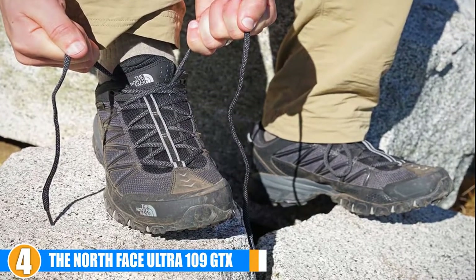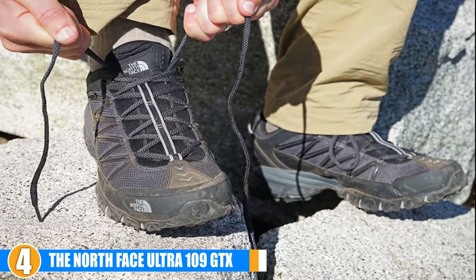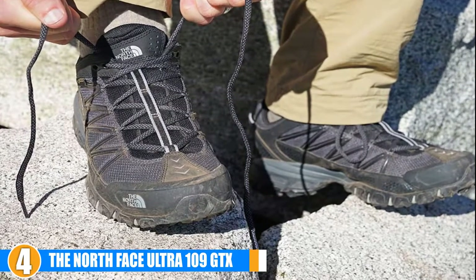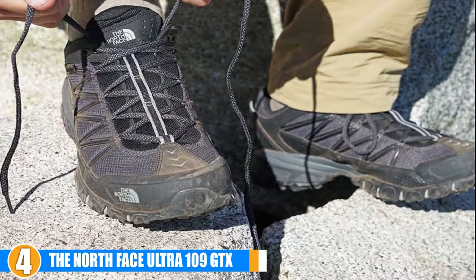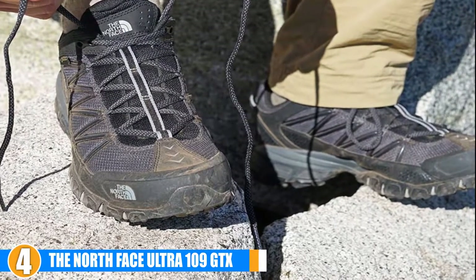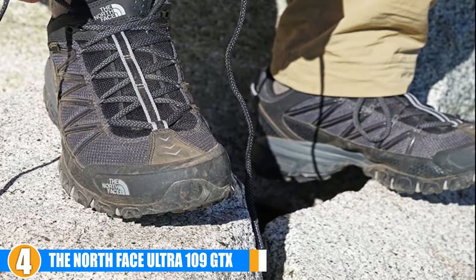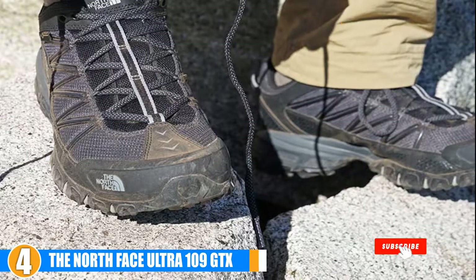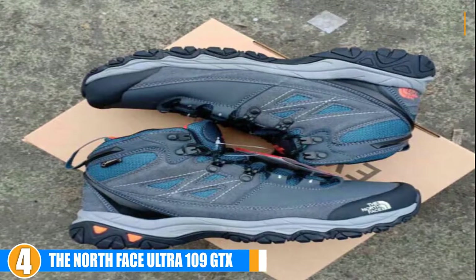Quality and durability: The Ultra 109 GTX are noteworthy as trail running shoes. With great grip and terrain control, combined with their Gore-Tex-backed waterproofing, these are a strong option. It is worth mentioning that there are some reported durability issues with these shoes, but the number is quite small. Cost: While an excellent choice, the Ultra 109 GTX from North Face is on the higher end of cost compared to the other Gore-Tex shoes on our list.